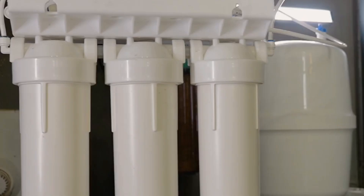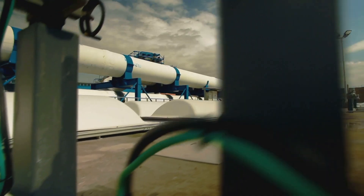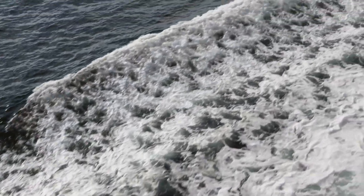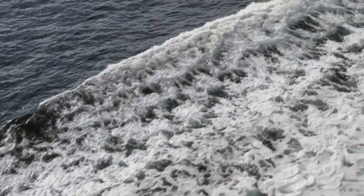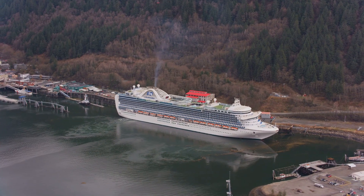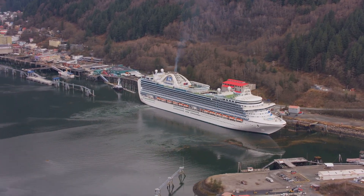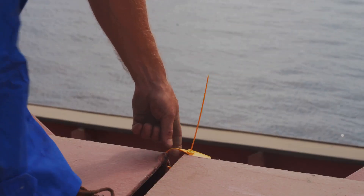Gray water is a bit easier — it doesn't need all that fancy treatment. Some ships treat it along with the black water, but most just filter out the big stuff and send it off when they're far enough from land. However, some places like Alaska are starting to crack down on gray water discharges, so ships have to follow the rules carefully.